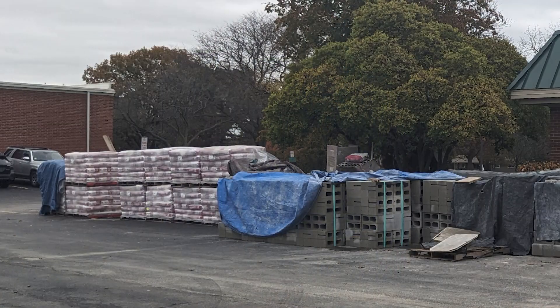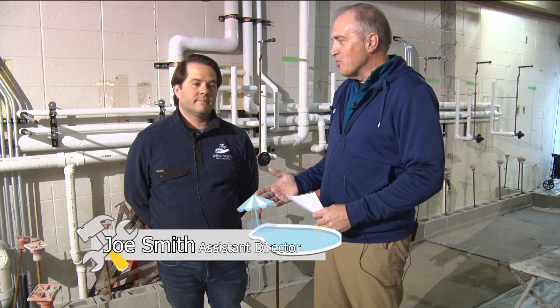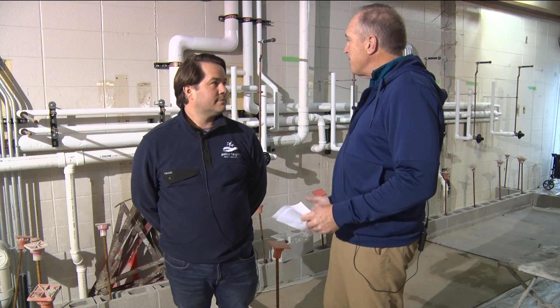Hi, I'm Dave Worley. You're watching PHTV4, and we are getting a special update on a big project going on right now. On my right, we've got Assistant Director of the Parks and Recreation Department here, Joe Smith. Joe, thank you for being here. And if you're watching, you can tell we are not in an immediately recognizable space. Where are we, Joe?